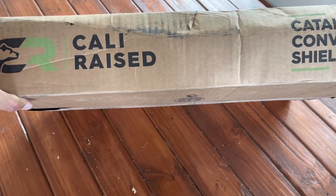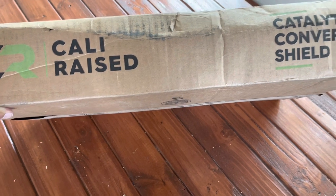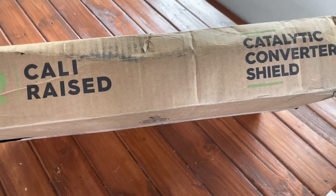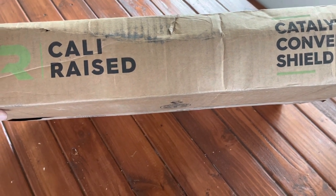Hey guys, West Coast Taco here and welcome to the channel. As you can clearly see, today is the day I'm going to be putting catalytic converter shields on my Tacoma. Honestly guys, shame on me for not doing this sooner.